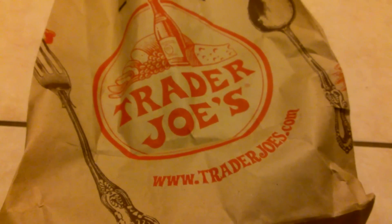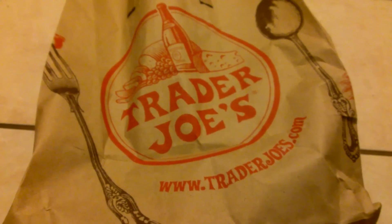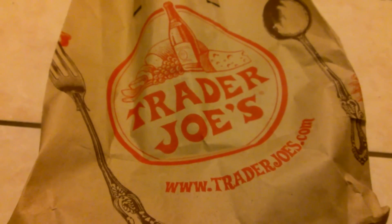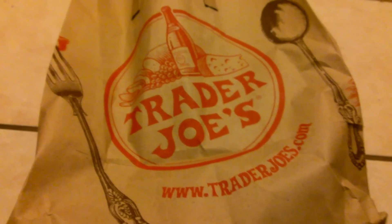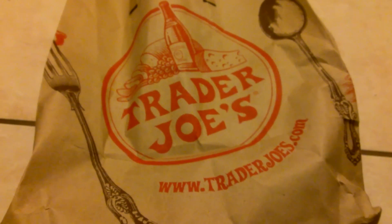Hi everyone, it's Lani. Everyone's asleep, so I figured this is the best time to go ahead and show you my thrifty haul that OBS and I did today. I did take a couple short videos while we were there.